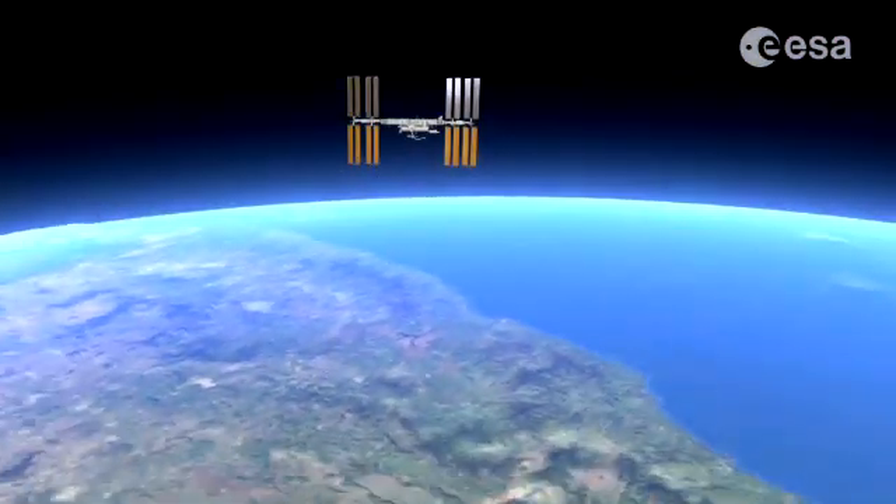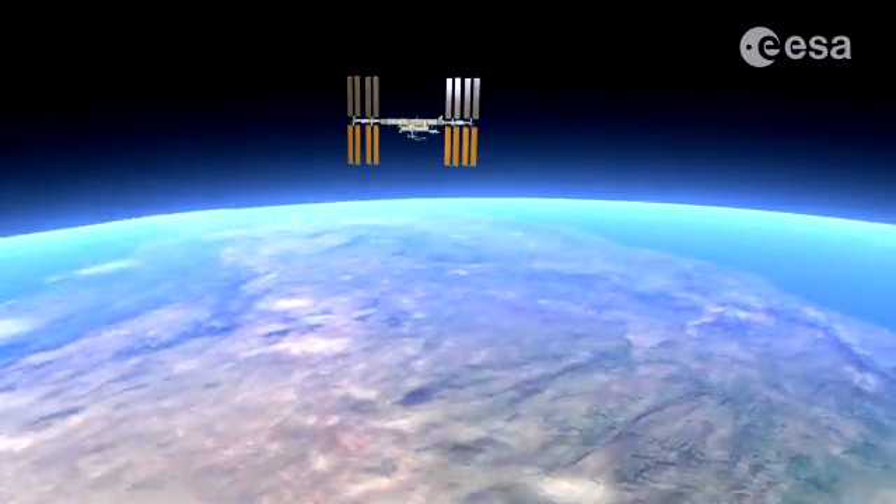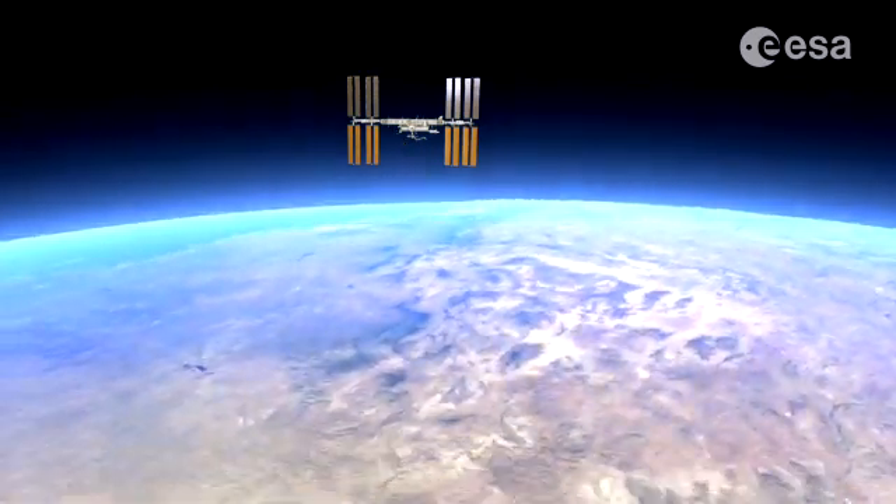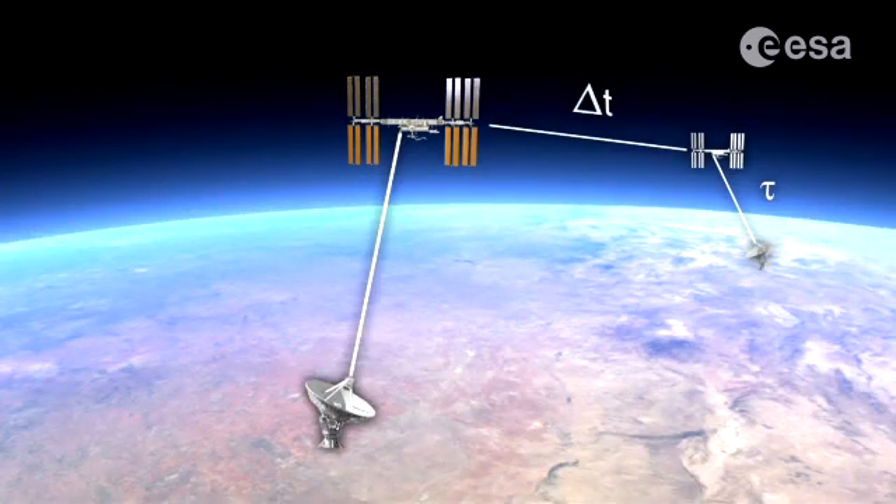The ACES clocks are compared to a worldwide network of ground clocks, either in common view or over a longer distance, using the onboard stability of the ACES clock ensemble to maintain stability.